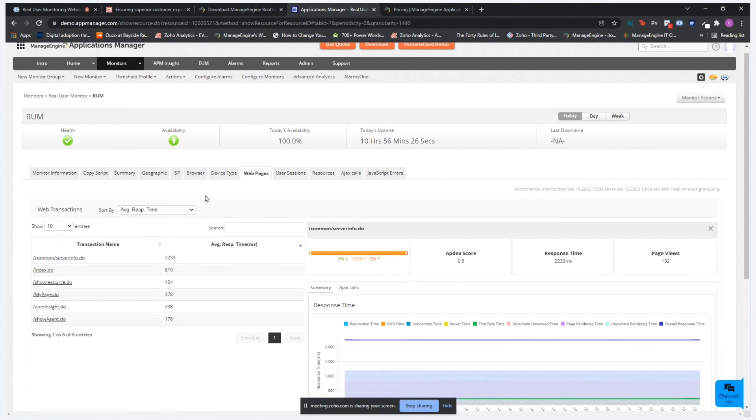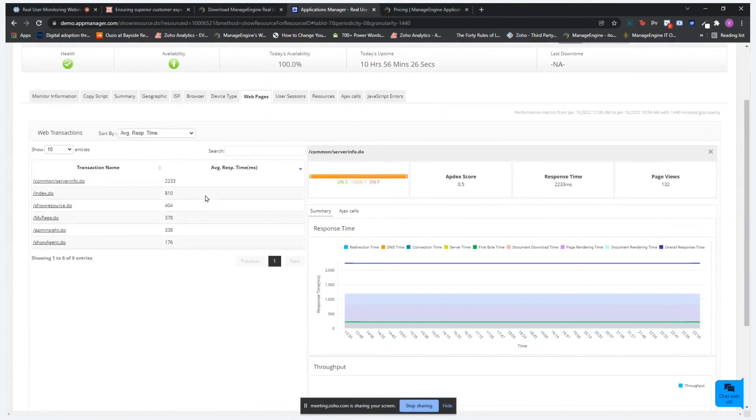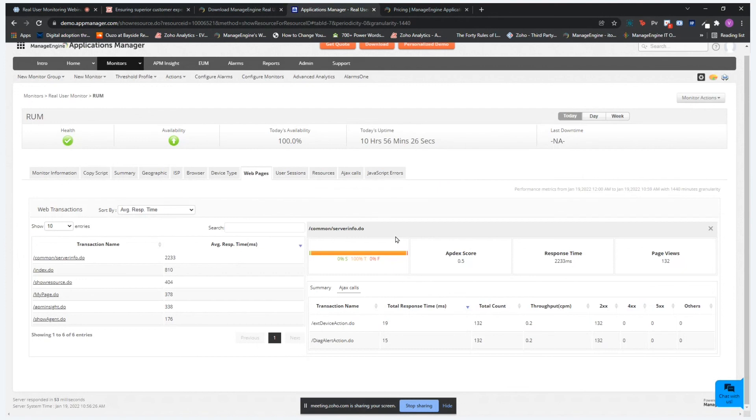Clicking a transaction shows the average response time, Apdex score, number of page views, Ajax calls, total count, and throughput details. In the user sessions tab, you can see the average number of pages navigated, average viewing time, total number of users and sessions, and you can split user sessions by browser, device, country, pages navigated, viewing time, and more.